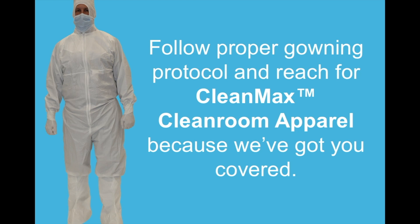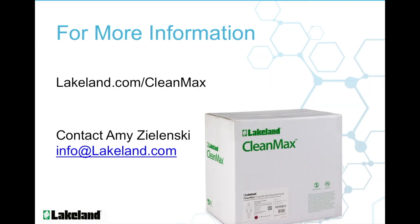So don't worry if that crazy cat person just gave you a hug before you entered the cleanroom. Just follow proper gowning protocol and reach for CleanMax Cleanroom Apparel — because we've got you covered. For more information about Lakeland Industries, CleanMax Cleanroom Apparel, or any of the Lakeland products, feel free to go to our website at lakeland.com, or you can send us a message at info@lakeland.com.